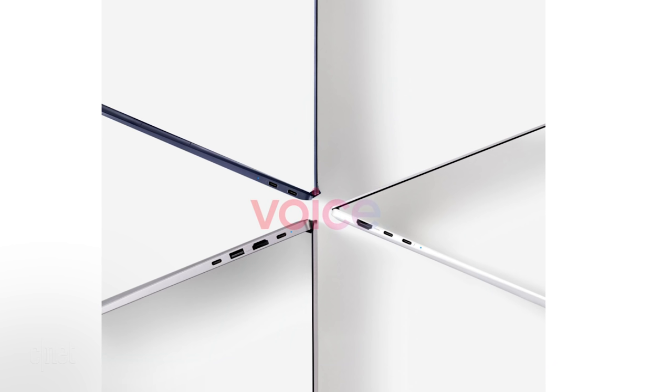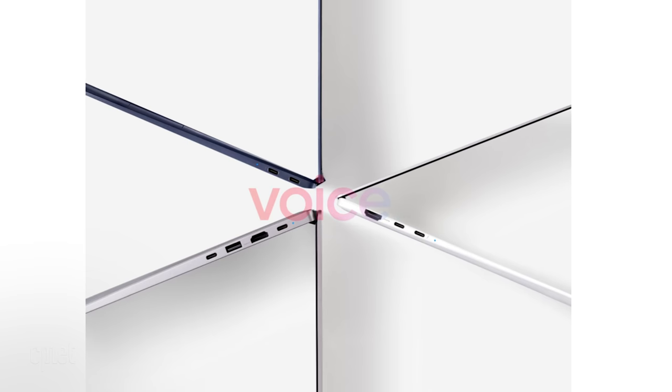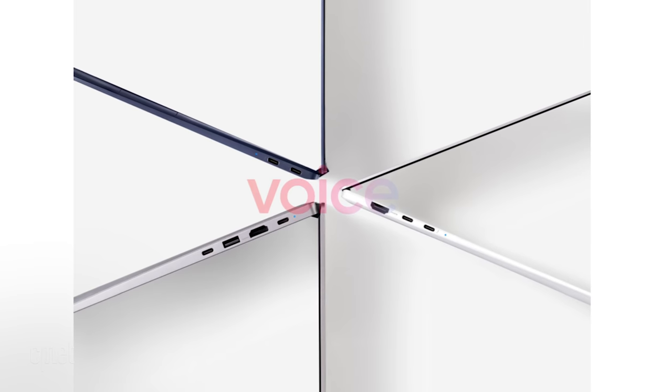In one image you can see the profiles of the devices, which gives us an idea of ports. They seem to have a full-sized HDMI port and a couple of USB Type-C ports. Only one port seems to have Thunderbolt compatibility on each laptop. Also, one device has the old USB-A port.